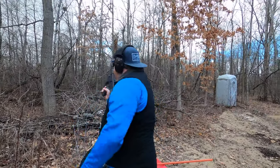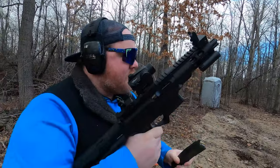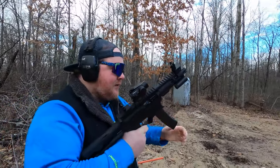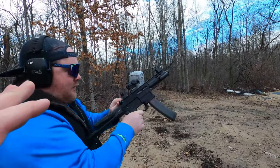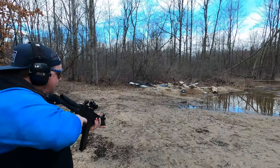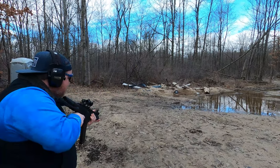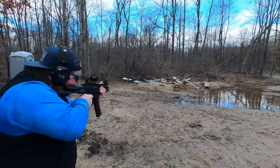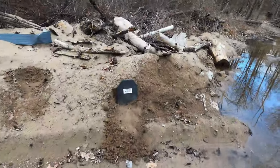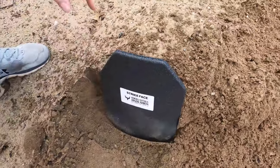Starting small with a PSA — Palmetto State Armory — AR9, shooting 9mm. They already know it won't go through but want to verify. First shot is a miss since it's not sighted in, but the second is a direct hit. Absolutely nothing — didn't go through.